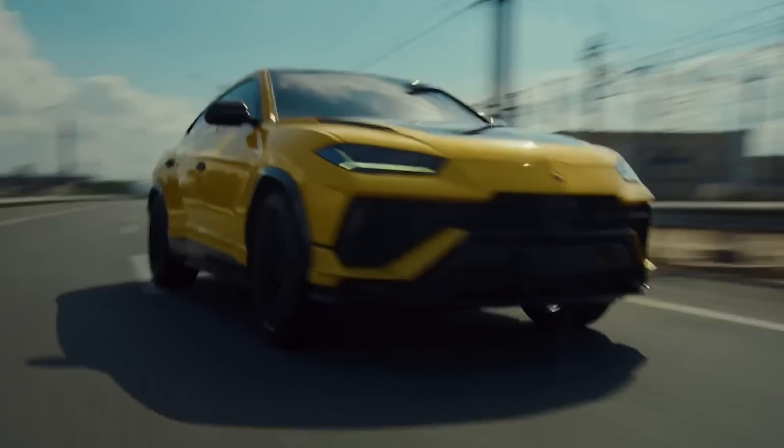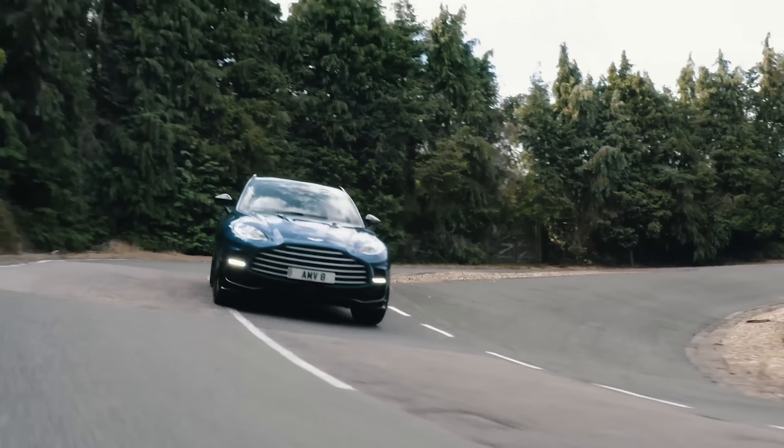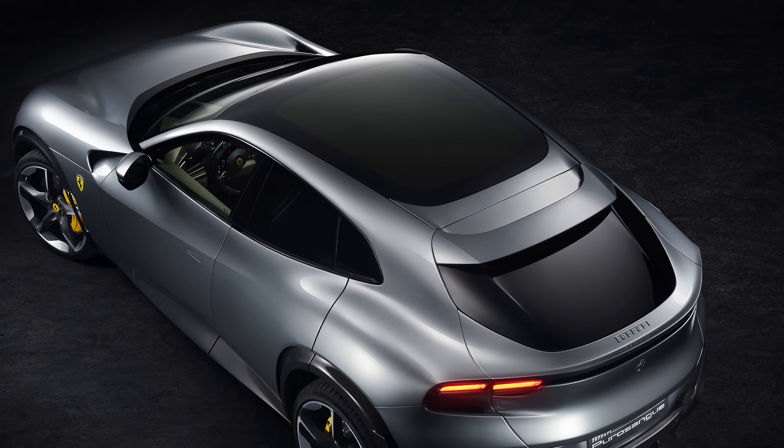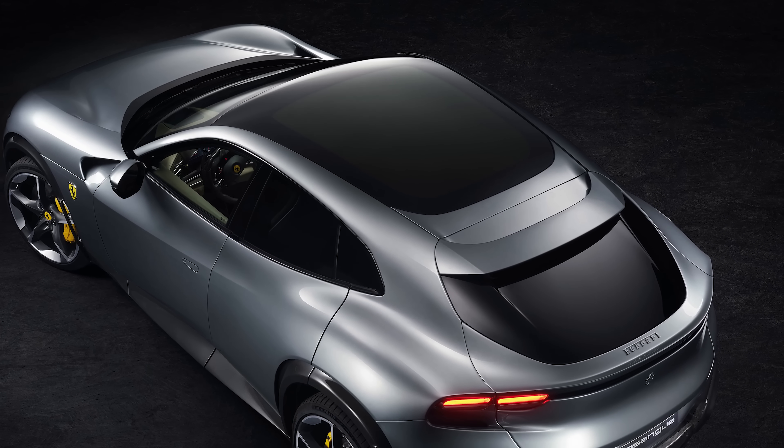It's probably in the same ballpark as a Lamborghini Urus Performante, an Aston Martin DBX 707, and a Porsche Cayenne Turbo GT — all those cars weigh around 2.2 tonnes. The Ferrari does come with a carbon fibre roof like the Porsche, which should help reduce the centre of gravity and improve the car's handling.